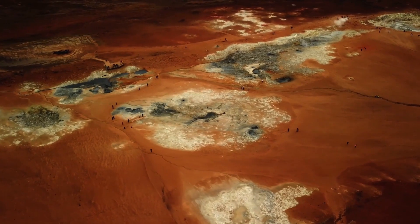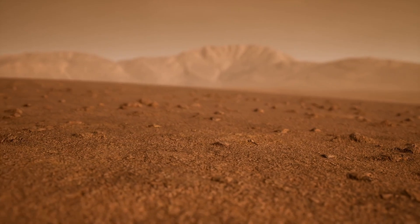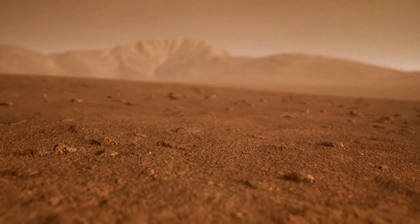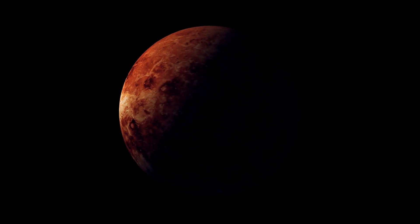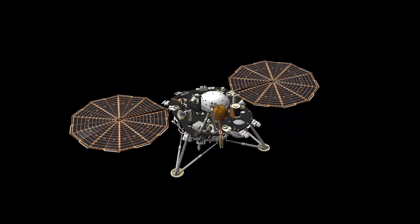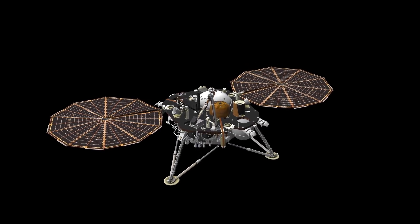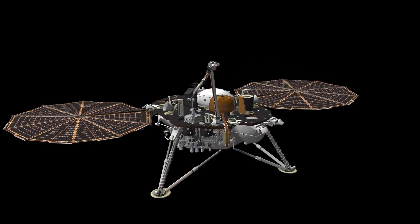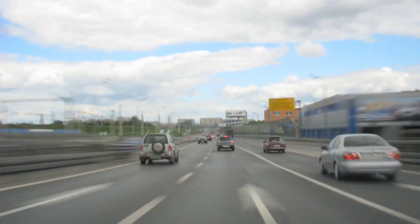Perseverance continues the legacy of its predecessor, the Curiosity rover, which also captured Mars in stunning 4K imagery. Together, these missions are pushing the boundaries of space exploration. But it's important to understand that NASA's billion-dollar investment in these visuals isn't just for the sake of impressive photos — these images serve a deeper scientific purpose. To appreciate their value, we must look at the broader history of Mars exploration.